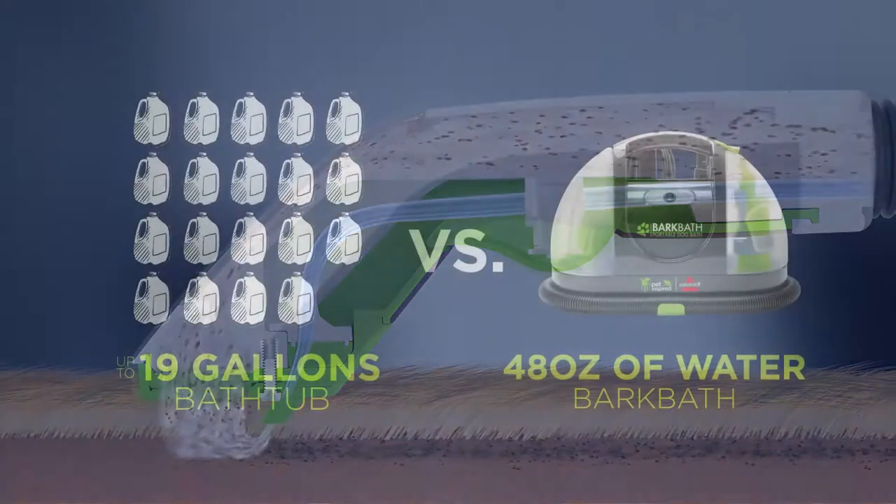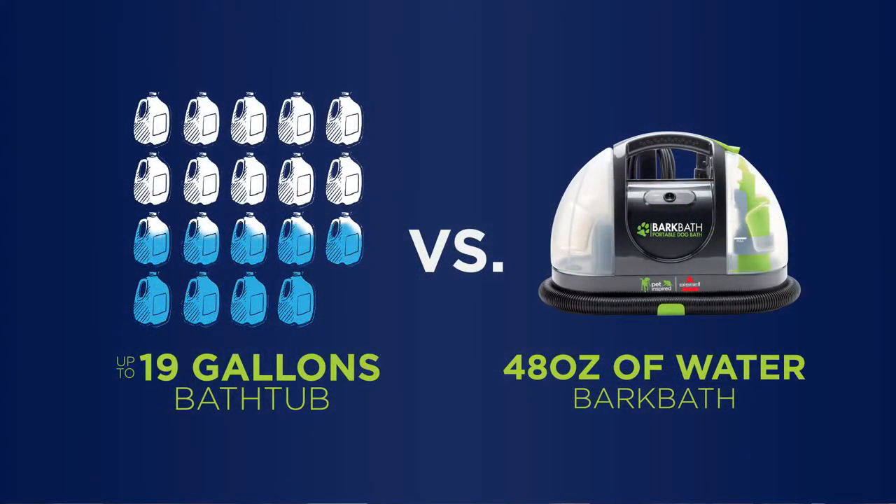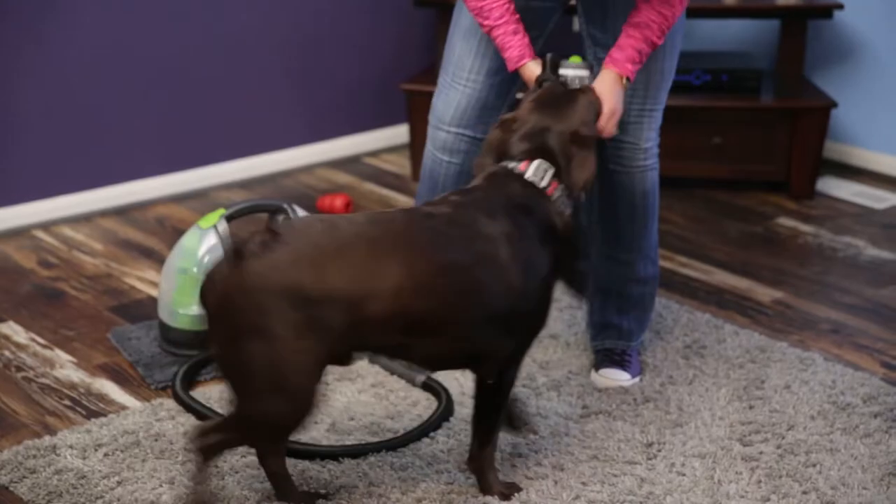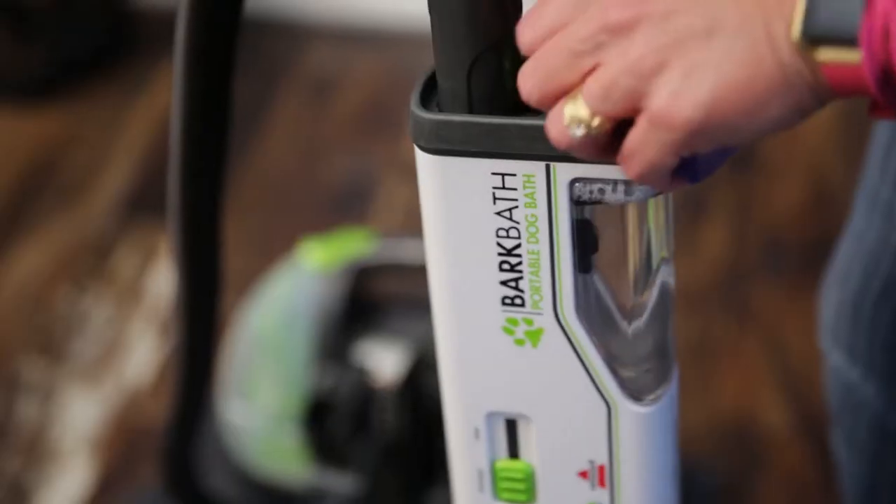Normally you would wash from the fur down, but what we're doing is we're cleaning from the skin up. That's how we can actually use less water. In a traditional bathtub method of washing your dog, you use about 19 gallons of water to wash an 80-pound dog. We use less than 48 ounces of water because we're much more efficient at the process.